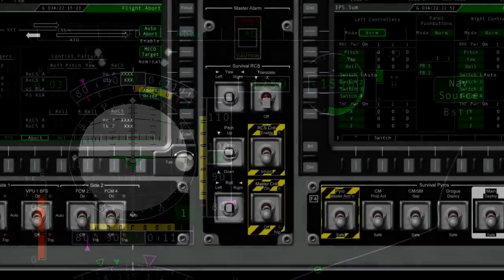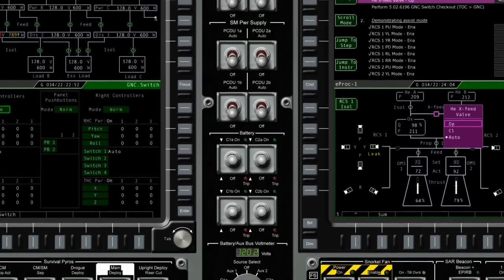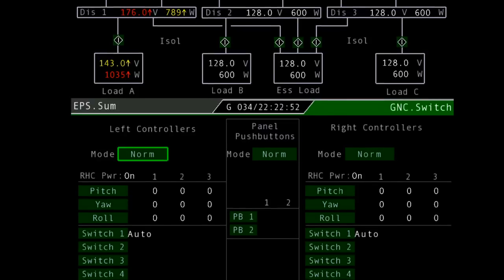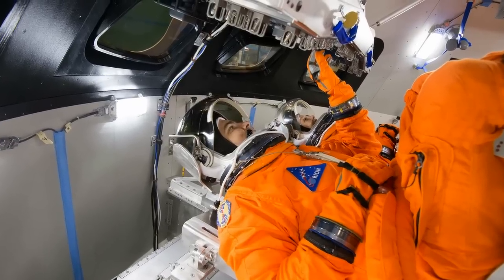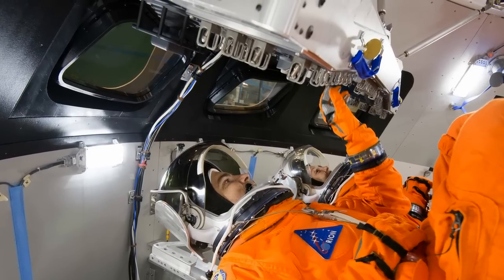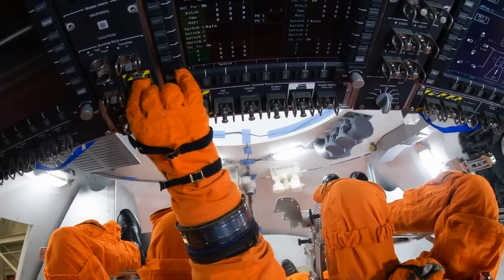With the exception of seven panels right around the computer screens, which have about 60 switches, all of the cockpit of Orion happens on the glass. One big benefit is the weight savings, because you don't have to have a physical switch. Not only is there the weight of the switch itself, but you also have the weight of the wire to the switch, and the weight of circuitry that takes that wire and feeds it into the vehicle computers. By putting that on the computer screen, you save that weight and you save the complexity of those wires.